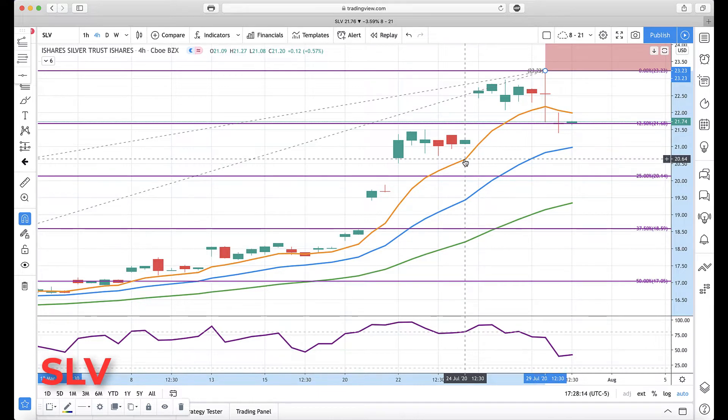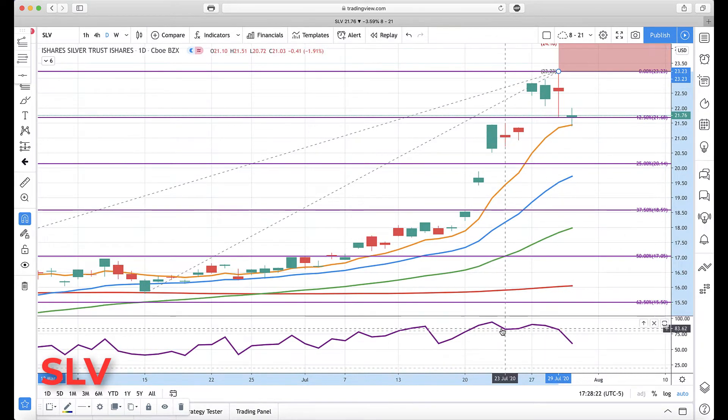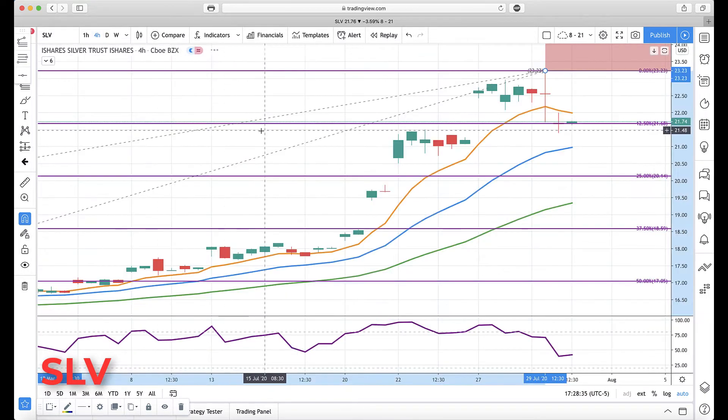So this is a user request for an update on silver. Jumping out to the daily first — yesterday was a nice wide range bar. We talked before about the divergence; we had a really nice divergence confirmation breaking down here, coming back down to the daily rotation zone. So you're watching the daily rotation zone and the gap fill.